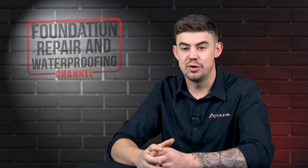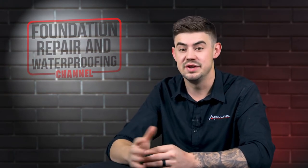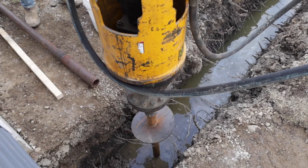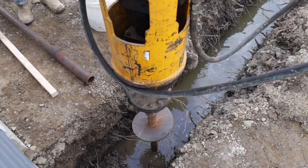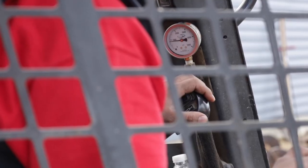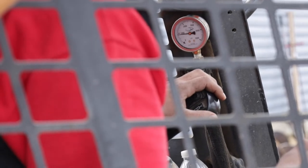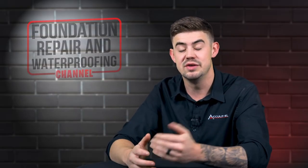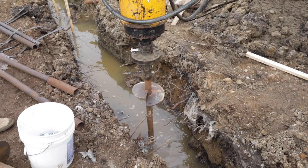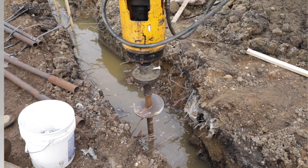When we're coming into a process like that — for that example — we were there for one and a half days. We installed those piers; we came in between the digging of the footings and before the concrete was poured. We're only extending the entire build by one to maybe two days. It's a quick process that doesn't take much time, but gives you the peace of mind that your home is sitting on a stable foundation — and in that case, it was 35 feet deep.